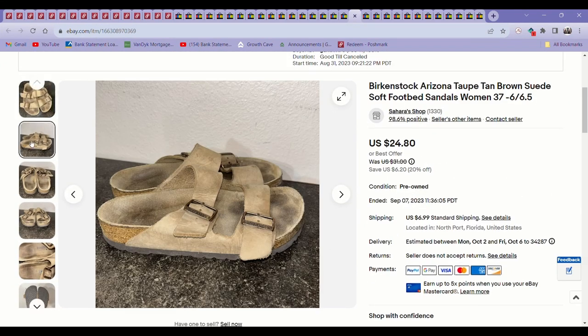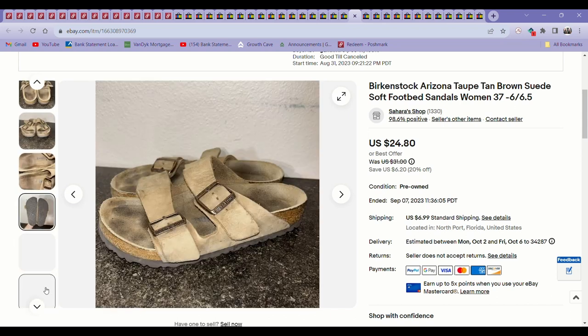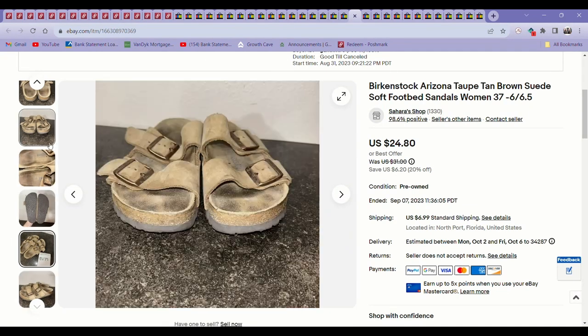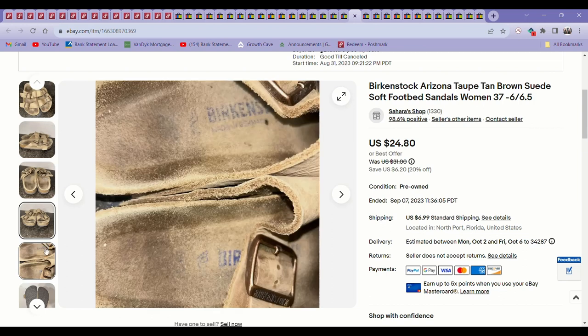Next up was some Birkenstocks from the bins. They weren't in flawless condition by any means — I could barely make out the size number, but finally did and wrote it down. These sold for about $24 and took probably about three weeks to sell.